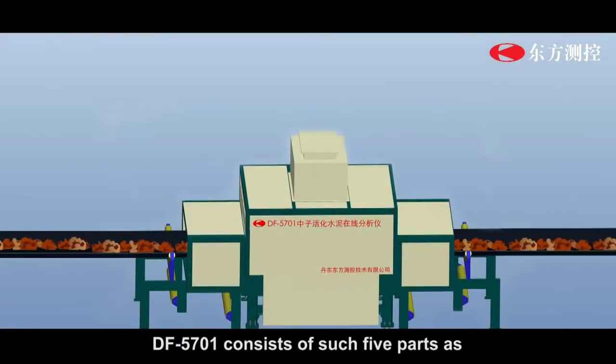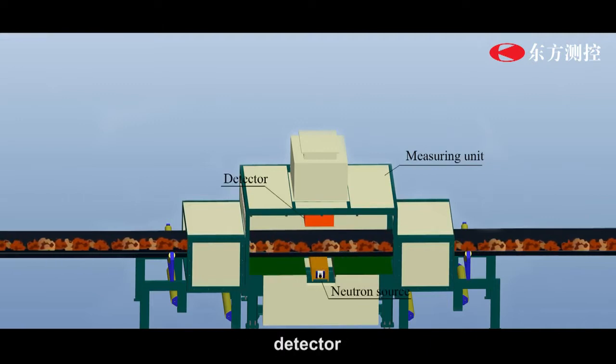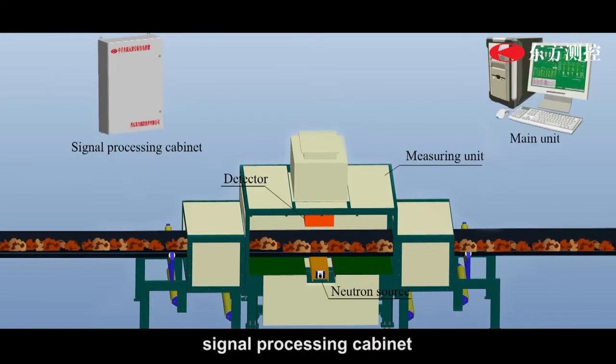DF5701 consists of five parts: the measurement unit, neutron source, detector, signal processing cabinet, and main unit.